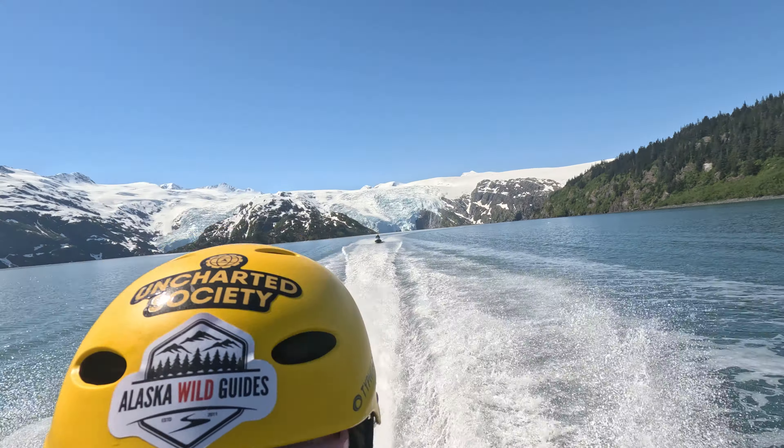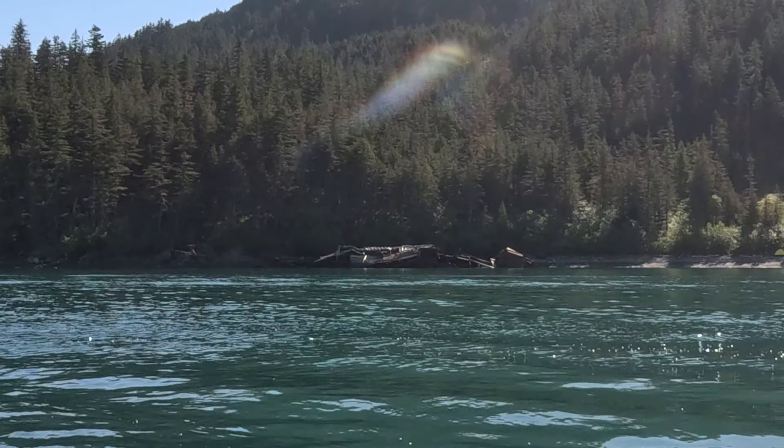Kyle here with Wicked Alaska, and today we're in Whittier, and we're taking a jet ski tour. We have an awesome adventure for you this time around.